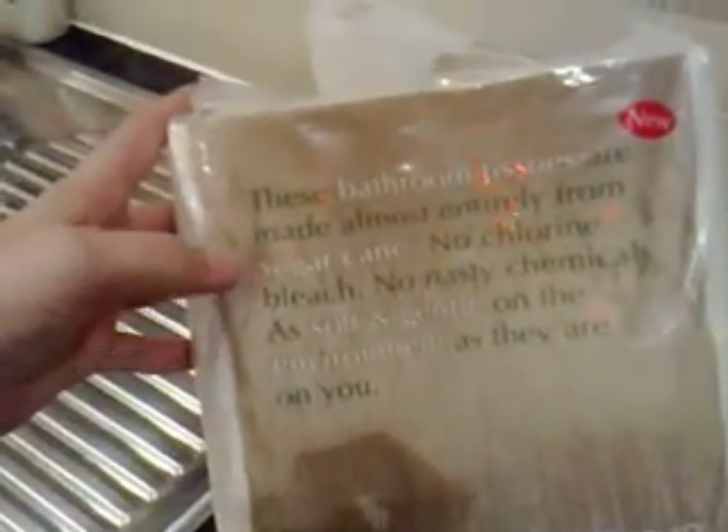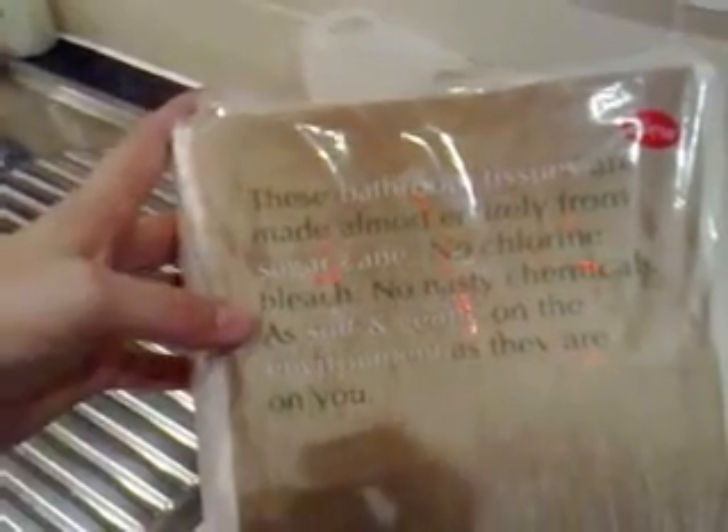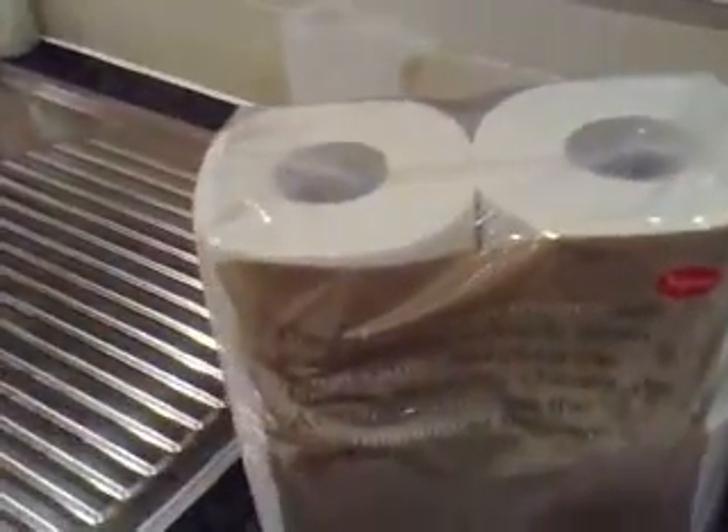Maybe it was the end of a line or something like that — a really big bargain. Also, check out these toilet tissues. They are made entirely from sugar cane: no chlorine, no bleach, no nasty chemicals, and as soft and gentle on the environment as you. They were £1.90 something, which is actually cheaper than recycled.